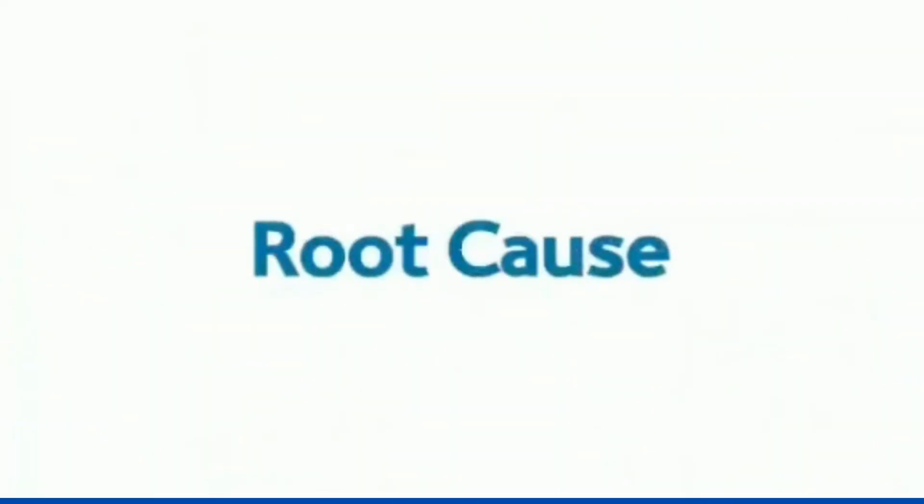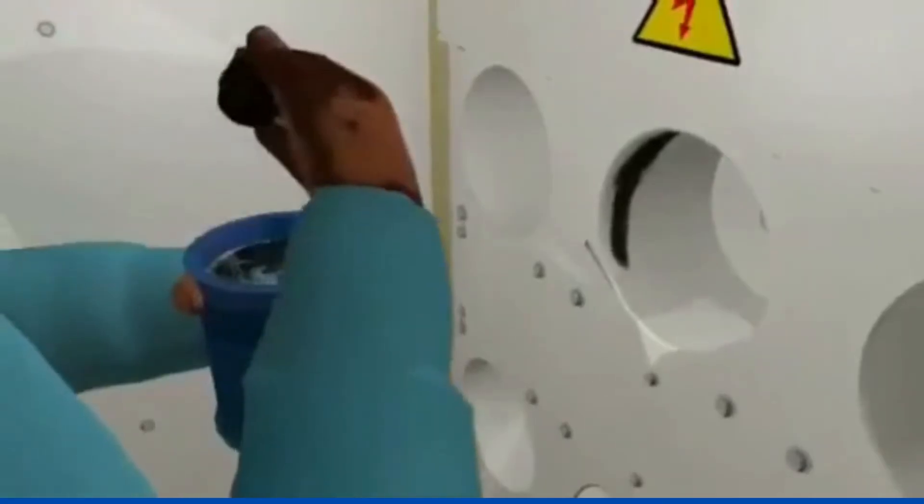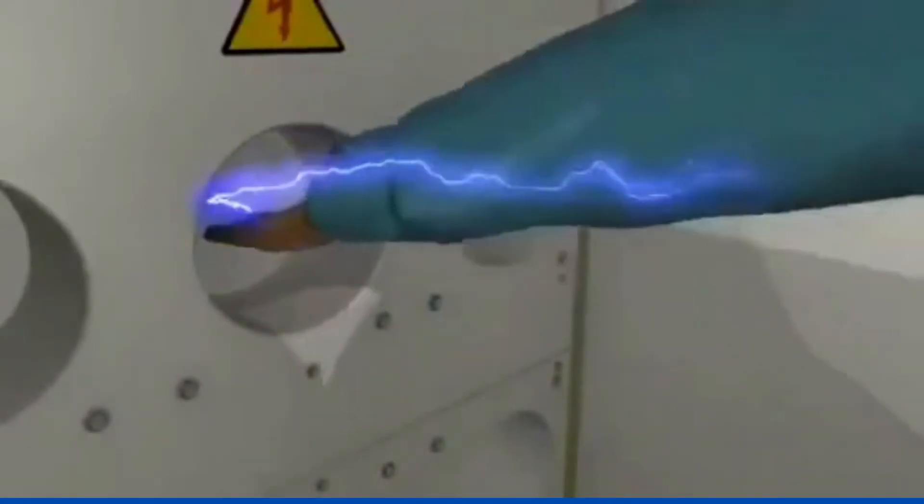Root cause: Poor training and competency of the people involved in the high-risk activities.